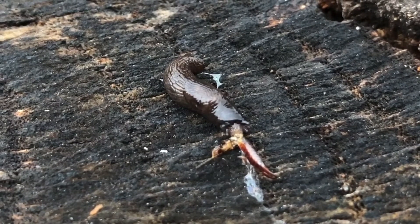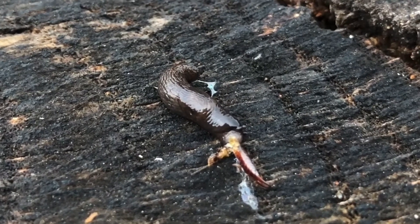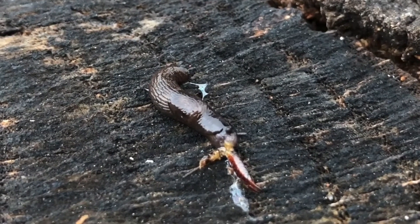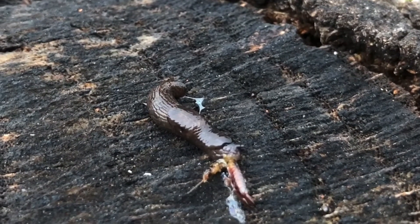Slugs, depending on the species, can be herbivores, carnivores, omnivores, or detritivores. There are slugs that only eat specific things, and there are slugs that eat a wide variety of things.